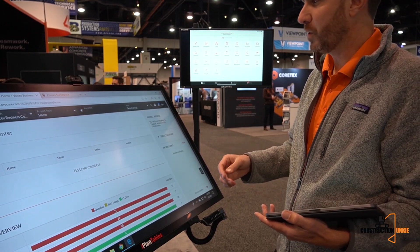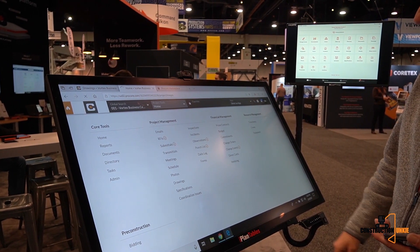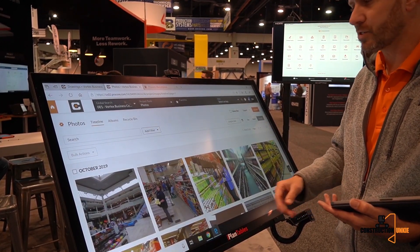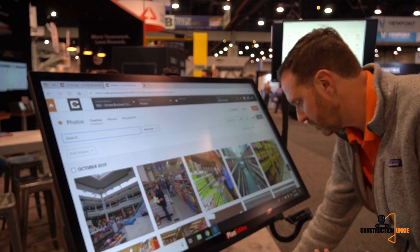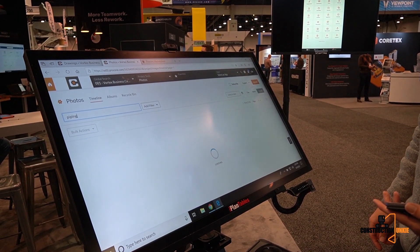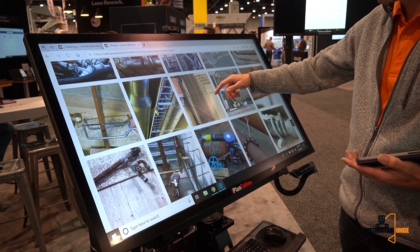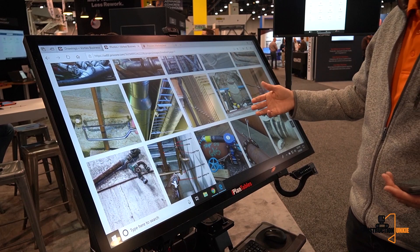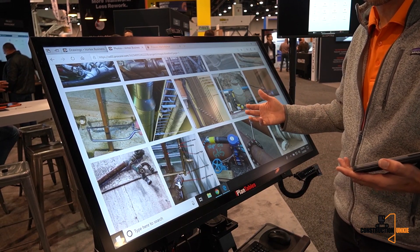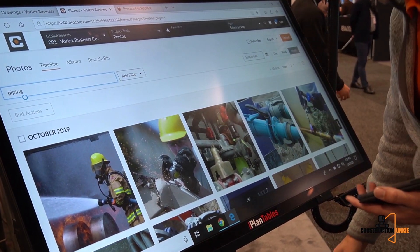I'm going to show you how we do that now on photos. I'll navigate to photos, and what we've done is built in technology that auto-recognizes what uploaded photos are about. I'm going to type in 'piping' and automatically it brings back all the photos in this project about piping. We get millions of photos uploaded to Procore every single week, and instead of having to tag each one manually, Procore is now recognizing and organizing them for you.